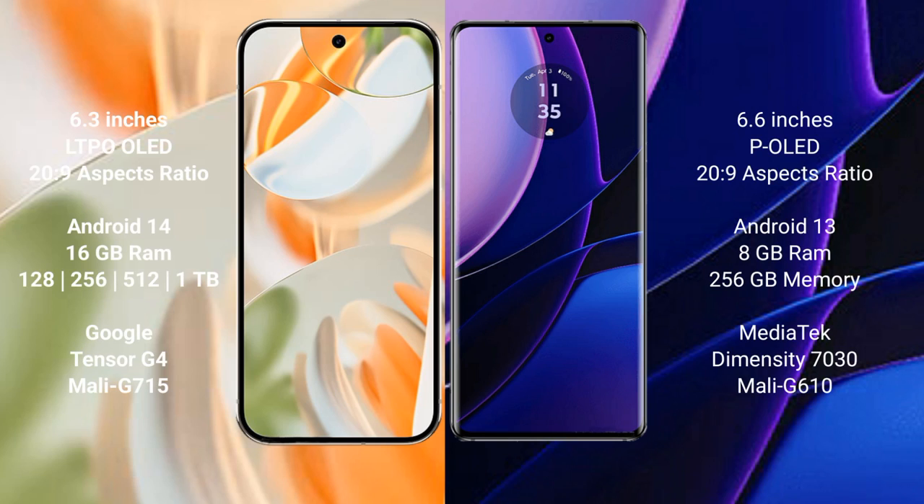Google Pixel 9 Pro features a 6.3-inch LTPO OLED display and is a successor to the Pixel 9. Motorola Edge features a 6.6-inch OLED display and is also a successor in its lineup.